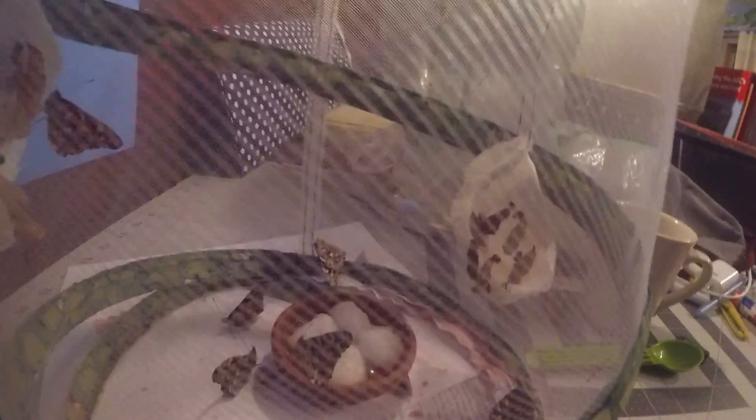Hey guys, teacher Margaret here. I want you to take a look at this — there were no butterflies in here this morning when I put some water in, and now we have one, two, three, four, five, six, seven, eight, nine butterflies! And I think that one right over there — I don't know if you can see it — is trying to come out.